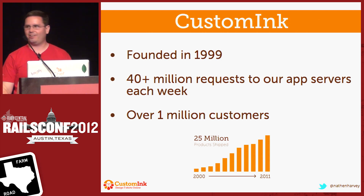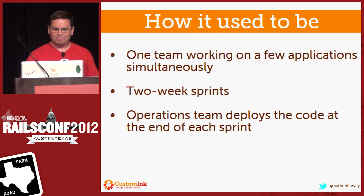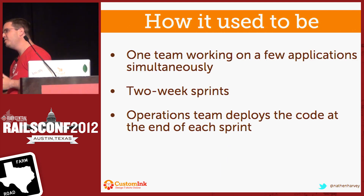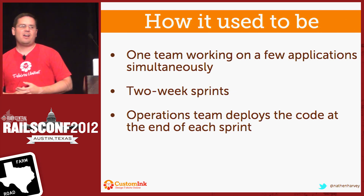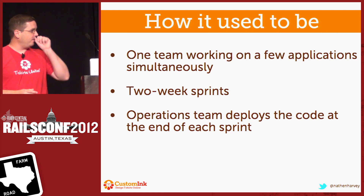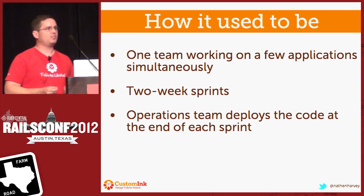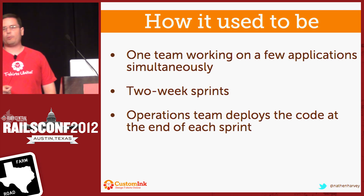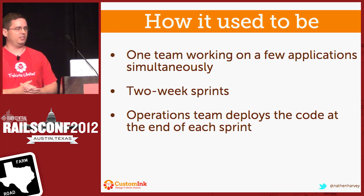We've got somebody back here from the Pragmatic Studios with a T-shirt on from CustomInk. So let me take you back a little bit and tell you how things used to be at CustomInk. We used to have one team working on a few applications simultaneously. We would work in two-week sprints. And at the end of a sprint, the operations team — myself — would deploy the code out to production.